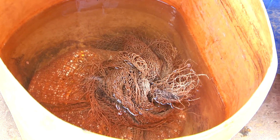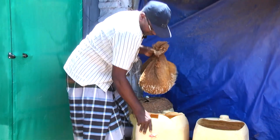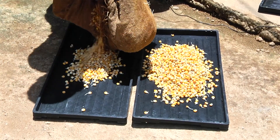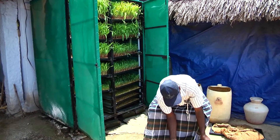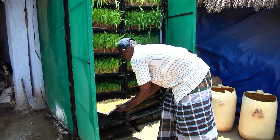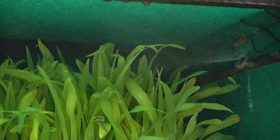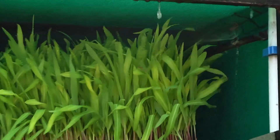Soak the seeds in water for 20 hours for germination. Load the germinated seeds into the hydroponic trays and place the loaded trays into the lowest row of the hydroponic machine. Sprinkle water every hour for about one minute automatically with the help of a timer.